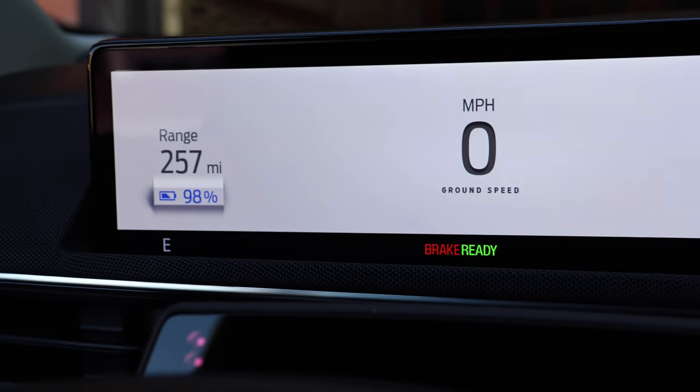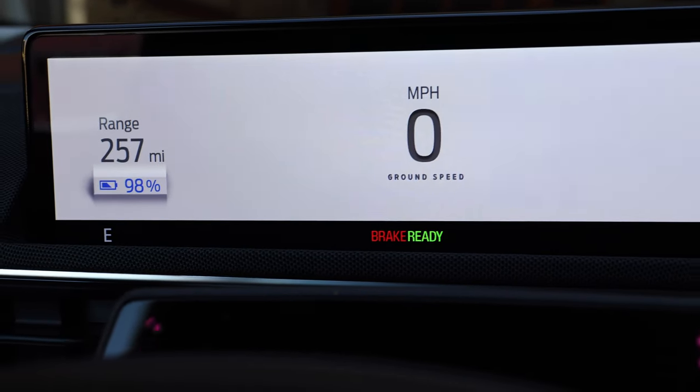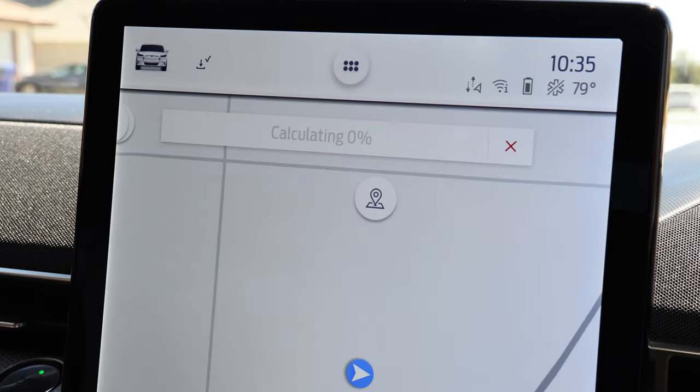I am really excited to take you guys all along with us today to see how the Mach-E does on the mountain and to show you some neat spots and just the beauty of this town. We got the car packed up, charged up to 98%, and we have 257 predicted miles which I think is enough to get us up the mountain and to our charging station. So let's head out on the road.